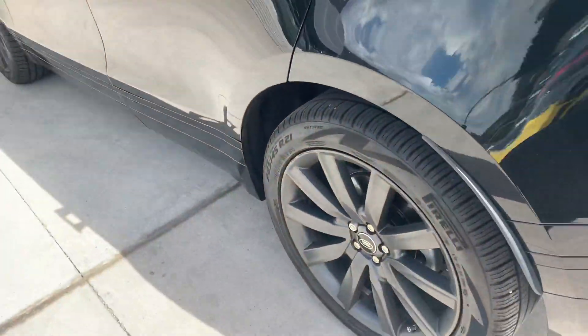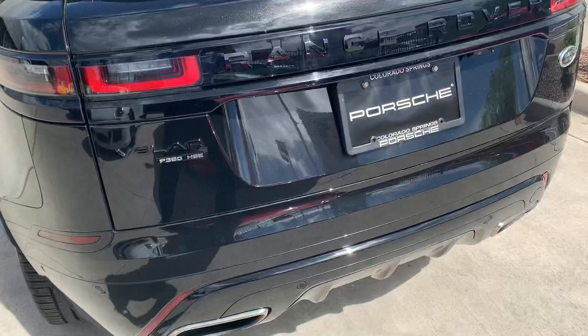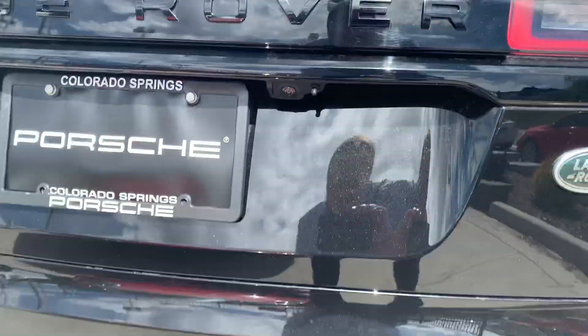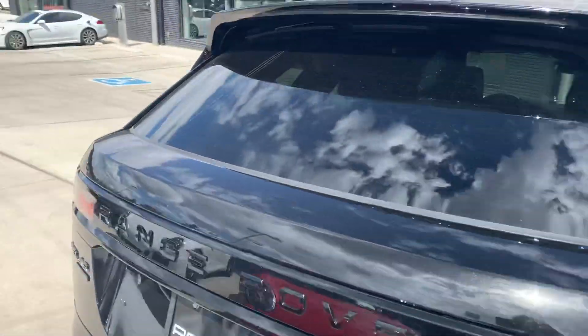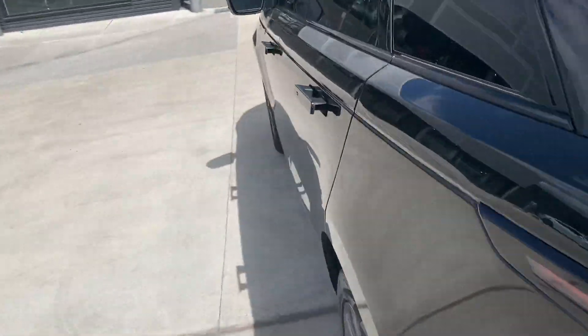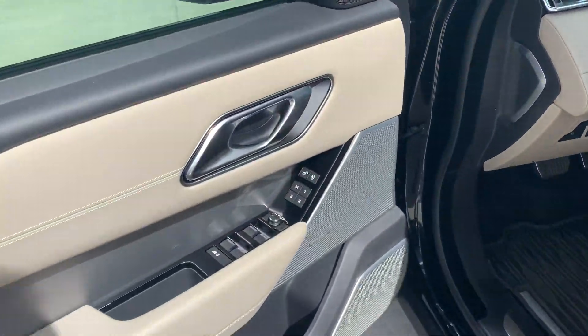So around the car, let me go ahead and show you how clean it is — basically like a new car. Of course you have the backup camera there as well, and it just looks absolutely amazing. I love how the door handles, when it's locked, actually go inside so nobody can be pulling on your door handles when you're not unlocked.